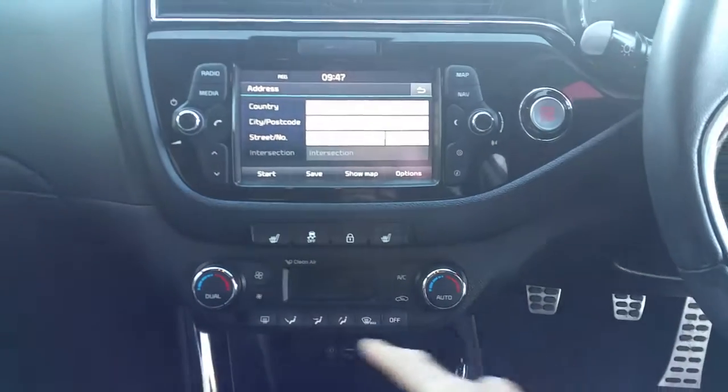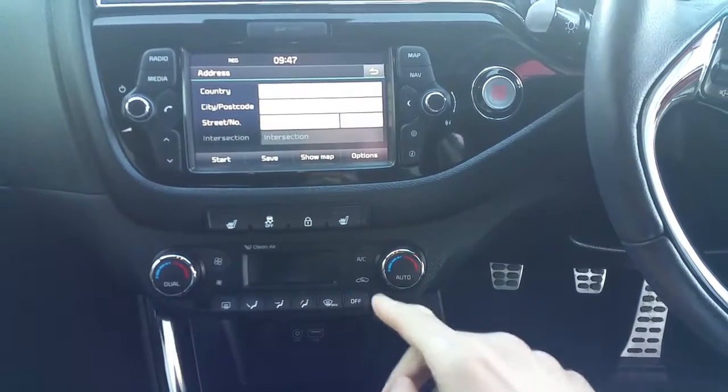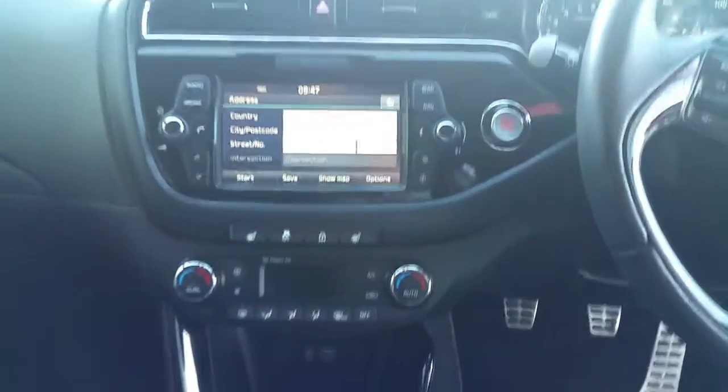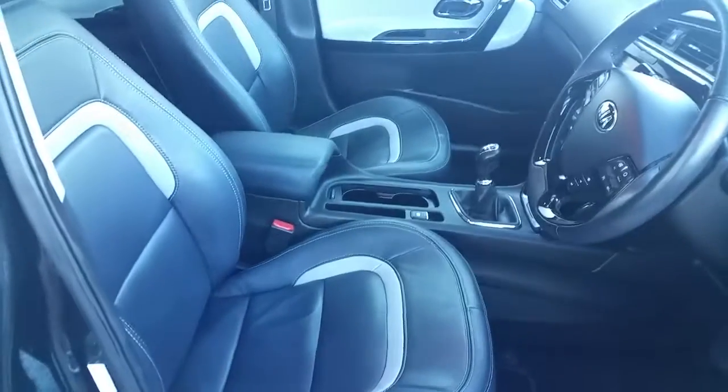As well as our air conditioning controls, heated seats and dual climate control. This car has a 6 gear manual transmission, finished in a beautiful full leather trim.